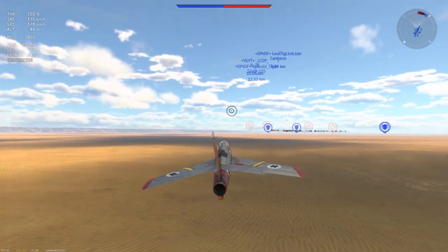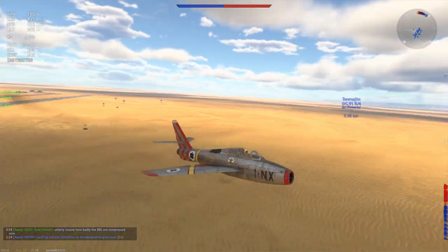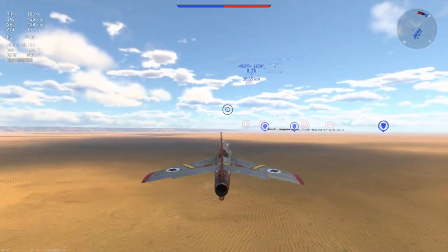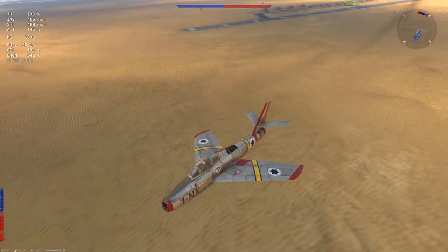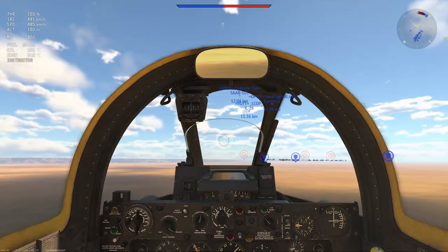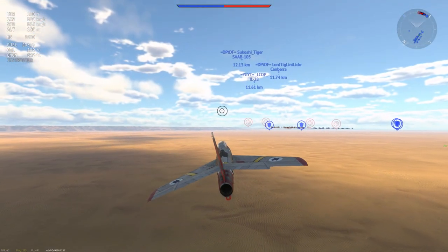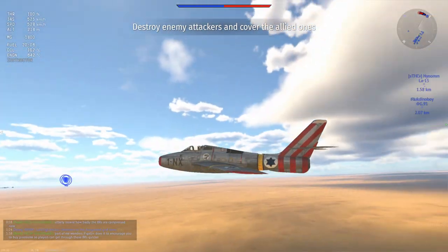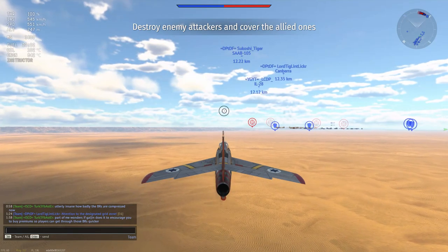So why is the F-84F so goddamn terrible? There are two main reasons. The F-84F has very poor acceleration — the acceleration on this plane is absolutely garbage. That's one of the things that makes planes like the G91 really good. It might not have a good top speed, a great climb rate, or good energy retention, but it has very good acceleration, and that's what gives it a little bit of an edge over its competitors.